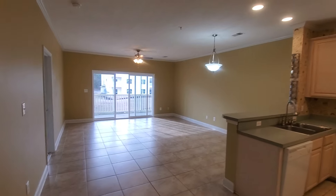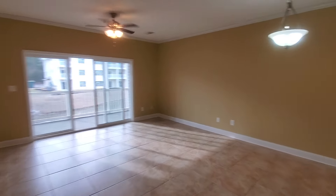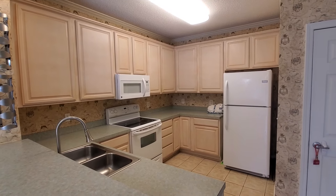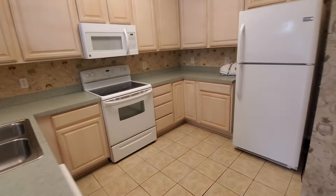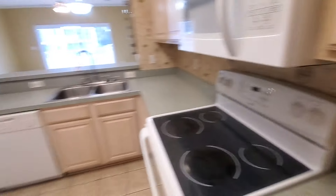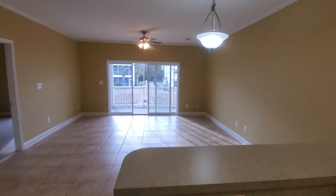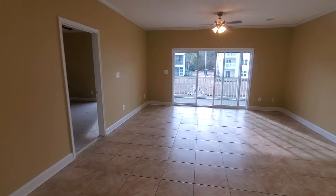You can see the spaciousness of this open floor plan. Large kitchen — look at these large cabinets! Plenty of cabinet space; you will never complain about cabinet space here. White appliances. You have a breakfast bar here — set up some bar stools and have your breakfast or lunch there.